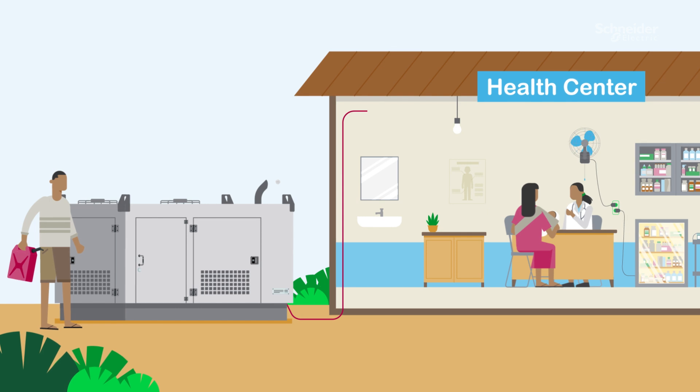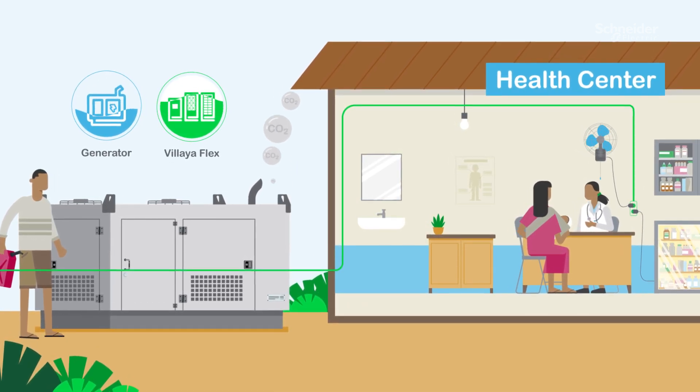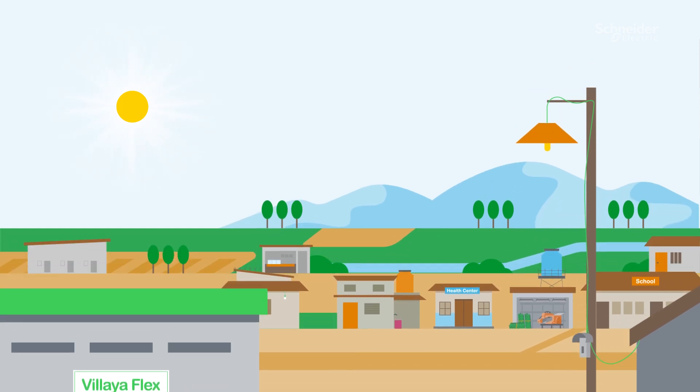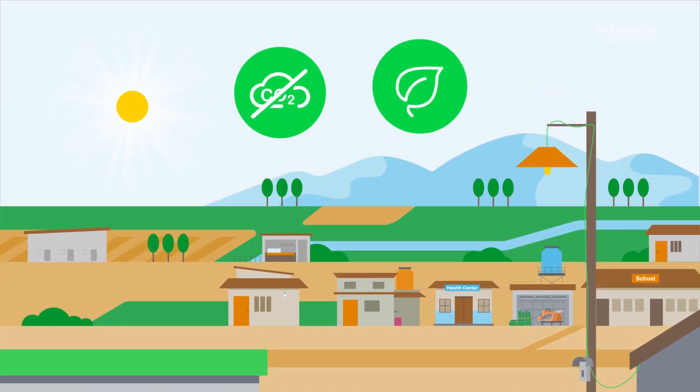To reduce dependency on non-renewable fuel, Voliaflex offers sustainable sources of energy and empowers communities to embark on a journey towards decarbonisation and sustainability.